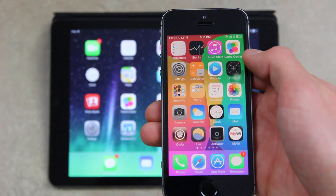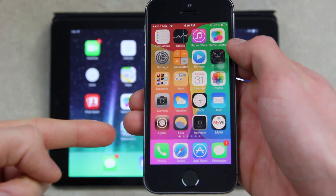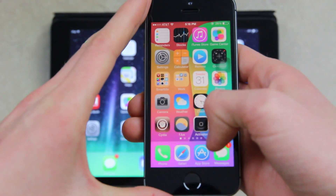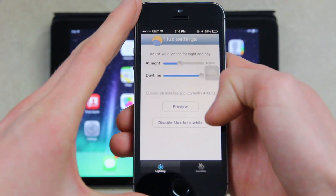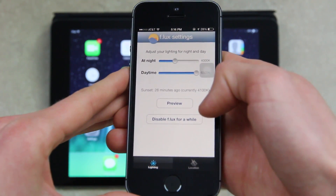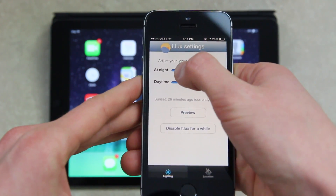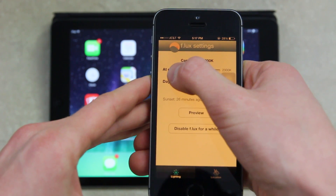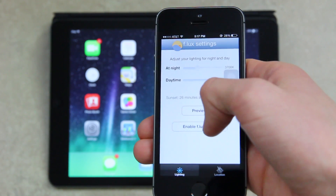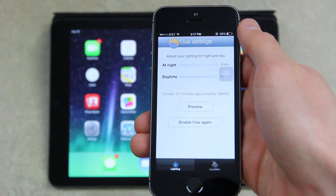I wanted to take this time to talk about my iPhone 5s, which has been jailbroken. As you can see, I have Cydia on the homepage there at the bottom. You may notice the screen looks a little different — that's because I have something installed called Flux. Flux allows you to change the color temperature of the whites at nighttime to make your phone, iPad, or iPod touch easier to look at. I'm going to disable it temporarily for the remainder of this video so you can see more accurate colors.